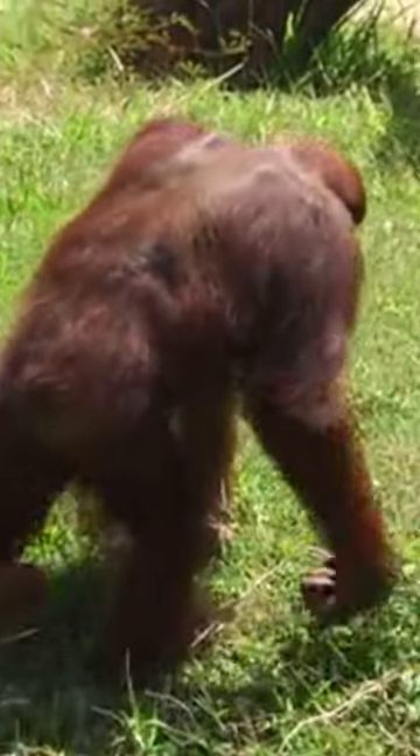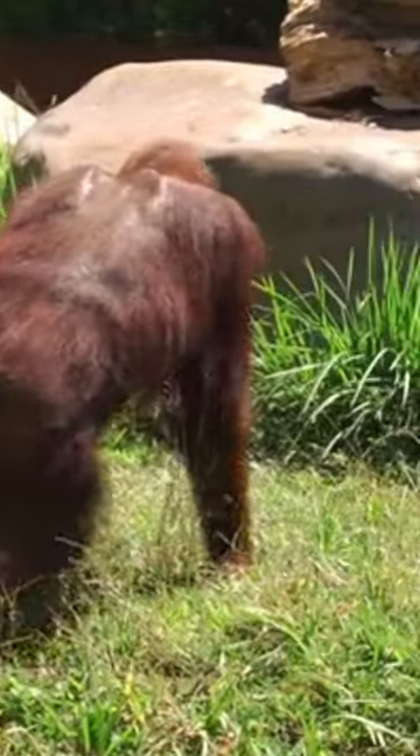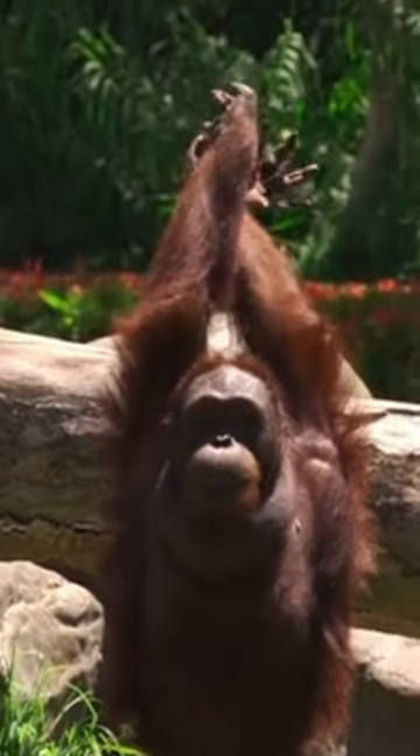Understanding the extent of orangutan tool variety provides insights into their evolutionary development and highlights the importance of conservation efforts to safeguard these intelligent primates and their unique behaviors.